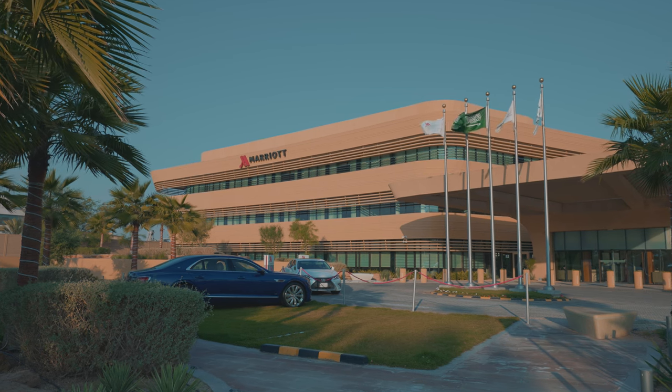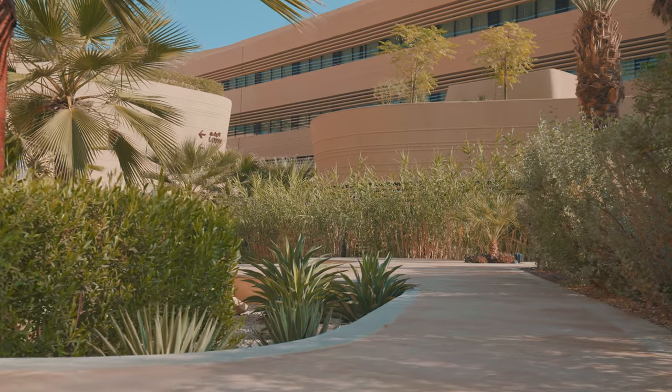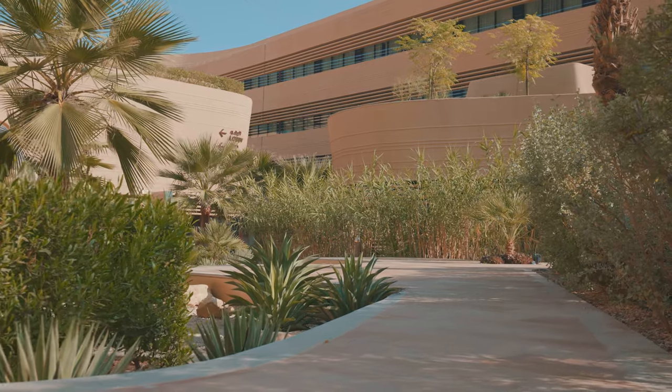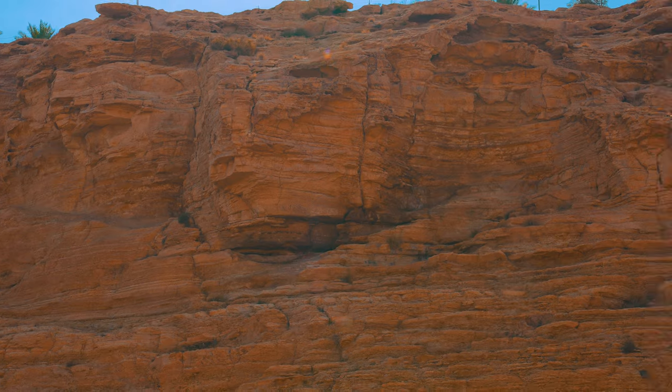Marriott Hotel Diplomatic Quarter — the first LEED-certified project in the kingdom — reflects Dur's commitment to environmental well-being. Leading with innovative design and inspired by the ambiance of Wadi Hanifa,